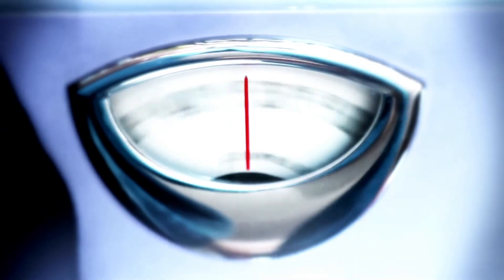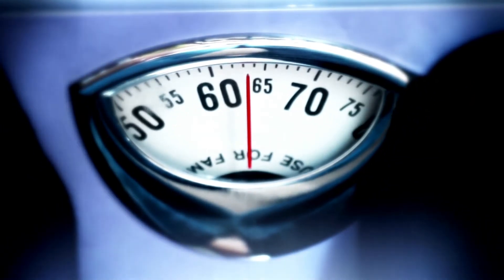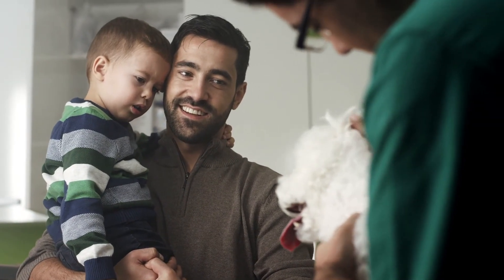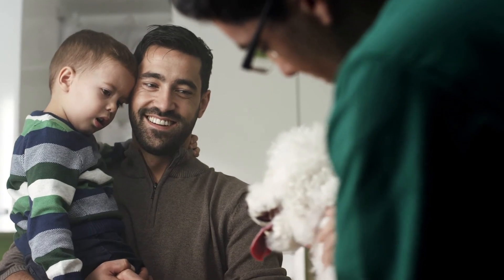Last but definitely not least is weight loss. Weight loss is super important. We do know that dogs that are overweight are more prone to having collapsing trachea issues. When you have less fat on the body and less compressive forces on the body, the dog will breathe better and function better. Make sure to double check with your veterinarian — is my dog overweight?